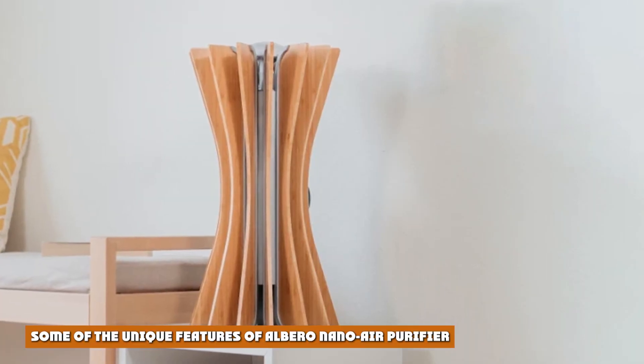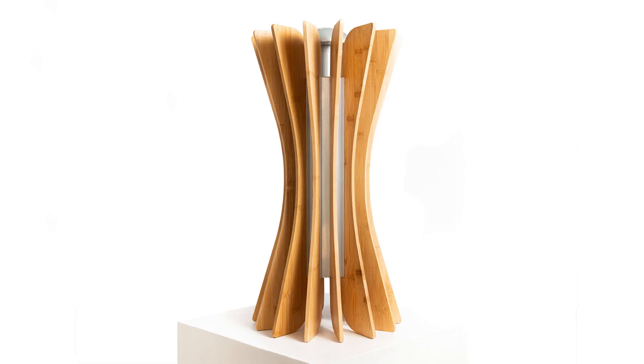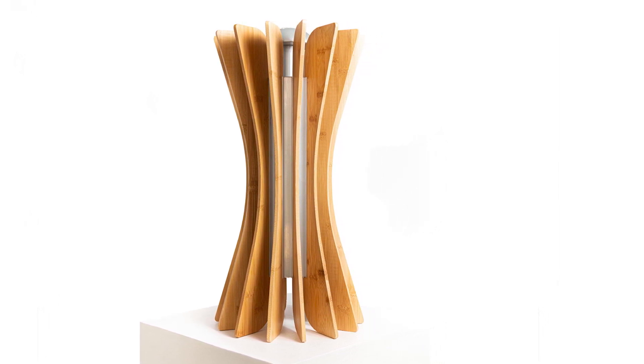Some of the unique features of Albero nano air purifier include ultra silent mode. Albero's cleaning mode is quieter than a whisper. You can use the purifier to clean your room and still get a perfect sleep. The ultra-silent technology allows you to breathe clean air comfortably with no disturbance.